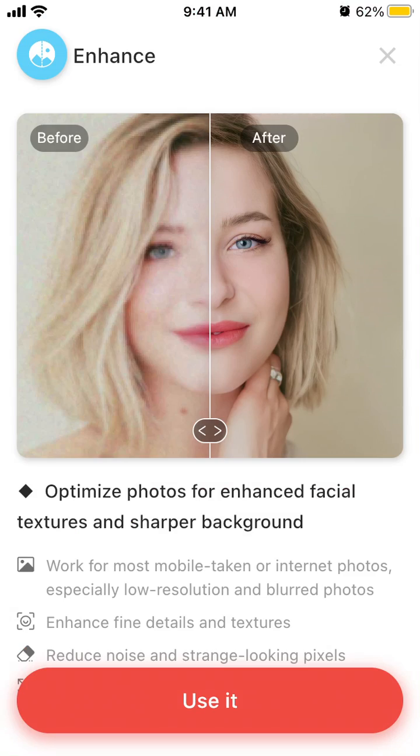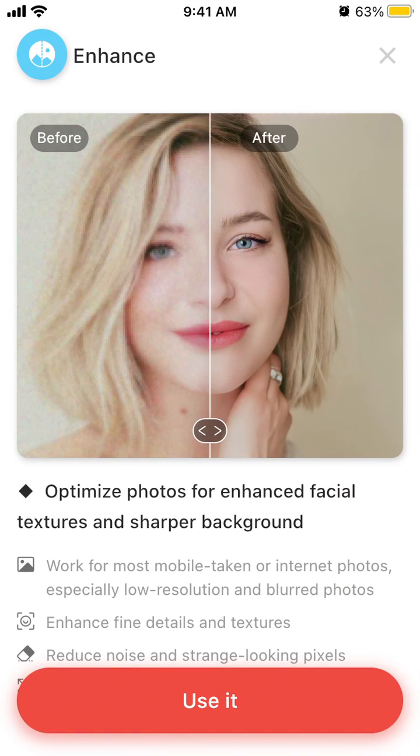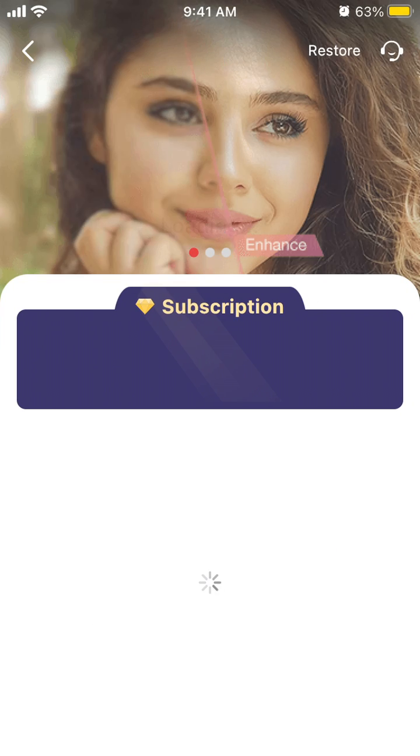The photo enhancement is really impressive — you can see the quality of the enhanced selfie here. That's kind of amazing, so yeah, try it out.